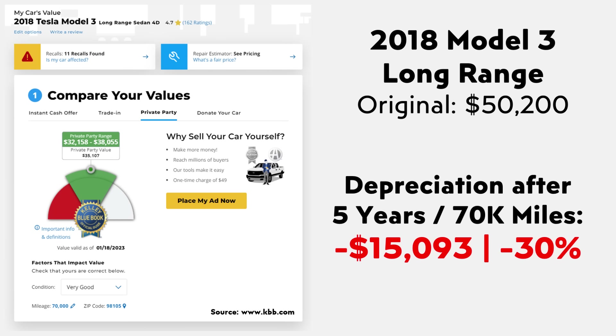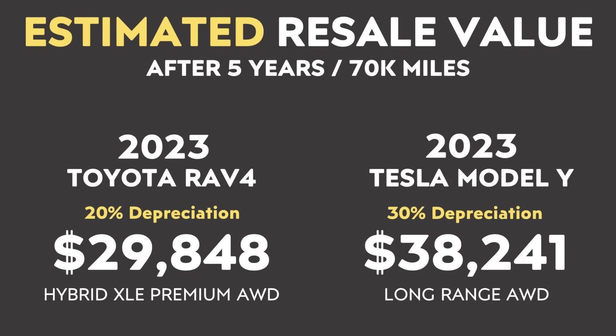Since that's a 2020 model, not a 2018, I pulled up data for a 2018 Long Range Tesla Model 3. That vehicle had an MSRP of a bit over $50,000 with the delivery fee, and has a private party resale value with 70,000 miles in very good condition of a bit over $35,000 — meaning it lost around 30% of its value after five years. So I'm going to peg the Model Y depreciation percentage at around 30% after five years and 70,000 miles, and the RAV4 Hybrid XLE Premium All-Wheel Drive at around 20%.